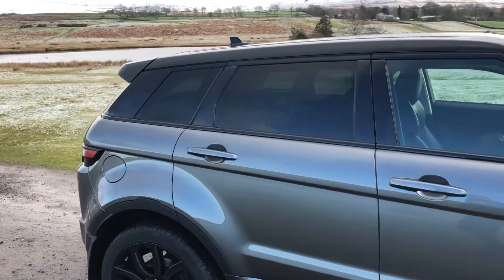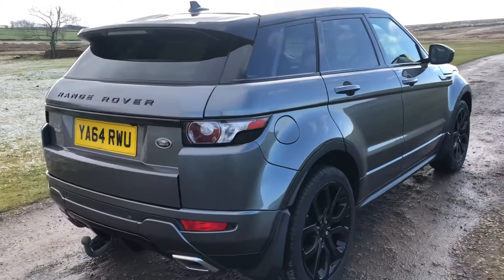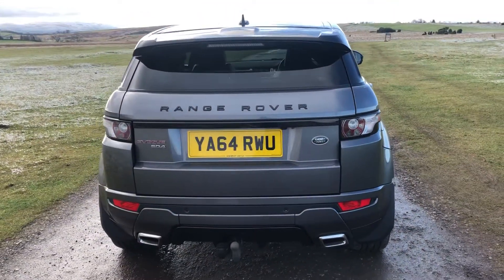As we move around to the side of the vehicle we have the sporty rear privacy glass, as well as front and rear mud flaps and a single socket tow bar. Around to the rear of the vehicle we have a rear roof spoiler.